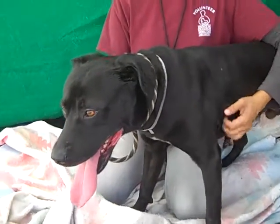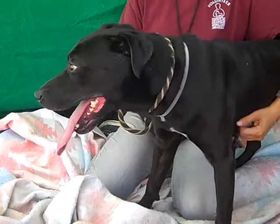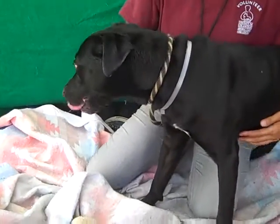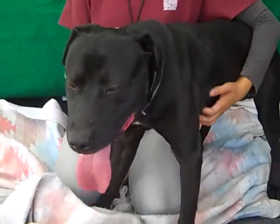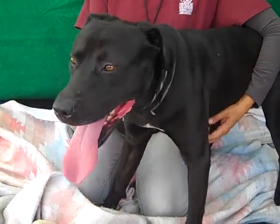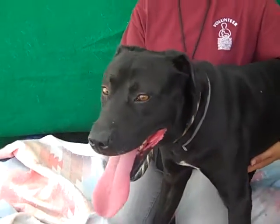This is Maxwell. Maxwell's ID number at the Baldwin Park Shelter is A4877-811. Maxwell is a male Labrador Retriever with a beautiful white blaze. He's about two years old, came to the shelter as a stray on September 15th out of El Monte. And he weighs about 50 pounds.